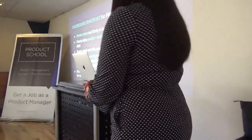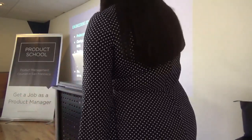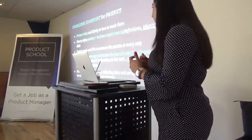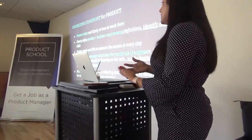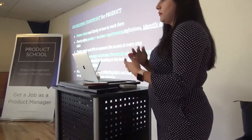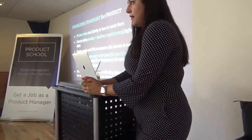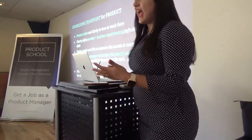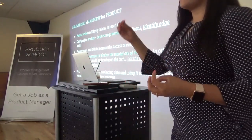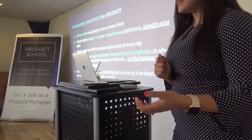The way engineering expects product management — what are the top three things they're looking for? They expect us to be very clear with our product vision and go into the room with a product perspective, and clearly define the requirements for them. Because many times our requirements can be very broad and there's a lot of cognitive load that we might end up providing on the engineering side.